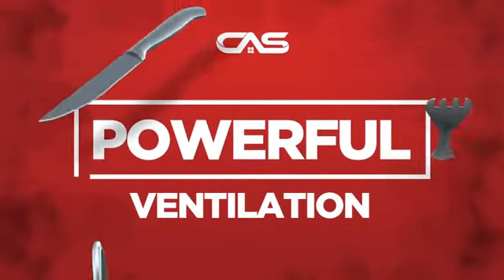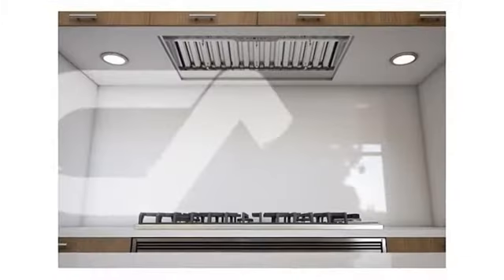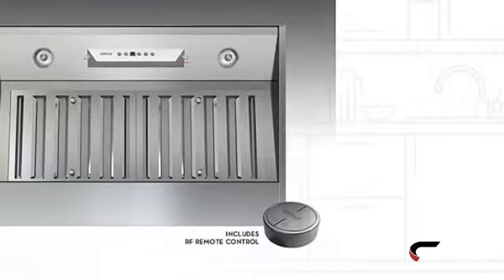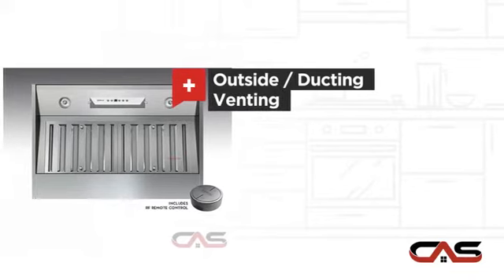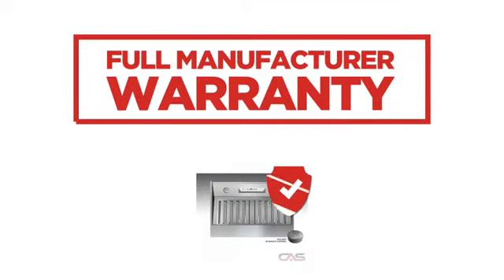Need a powerful ventilation system? Try this insert model from Zephyr. It offers many features: compact 36-inch design, under-cabinet style, outside and ducting venting, and halogen light, backed with a full manufacturer warranty.